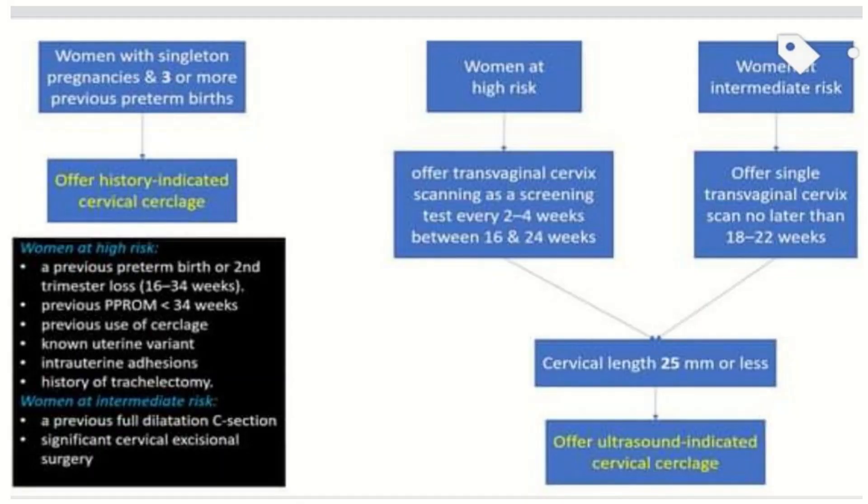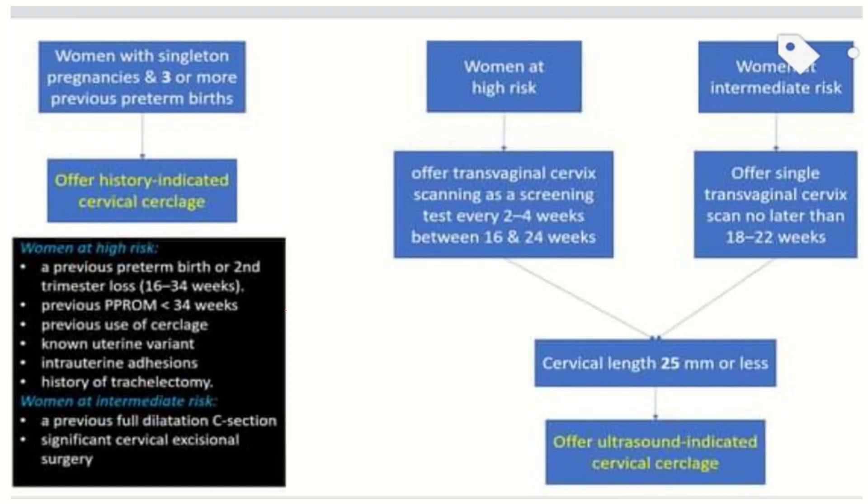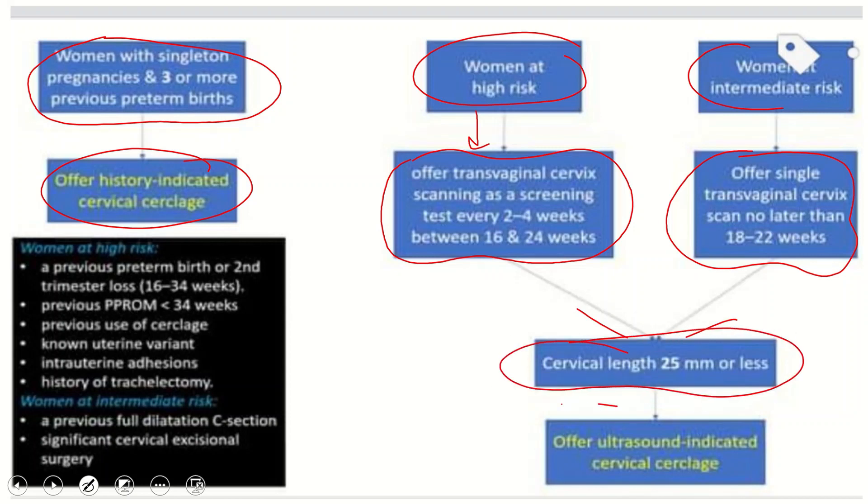This chart summarizes how to manage a case of preterm labor and how to offer cervical cerclage. Women with a singleton pregnancy and three or more previous preterm births should be offered a history indicated cervical cerclage. Women at high risk should be offered transvaginal cerclage scanning as a screening test every two to four weeks between 16 to 24 weeks. Women at intermediate risk should be offered a single transvaginal cervix scan no later than 18 to 22 weeks. A cervical length of 25 mm or less indicates offering ultrasound indicated cervical cerclage.